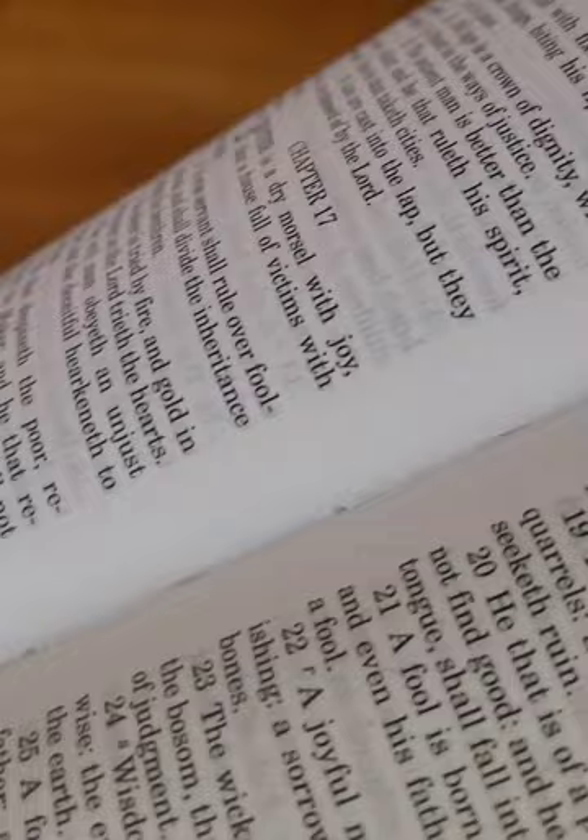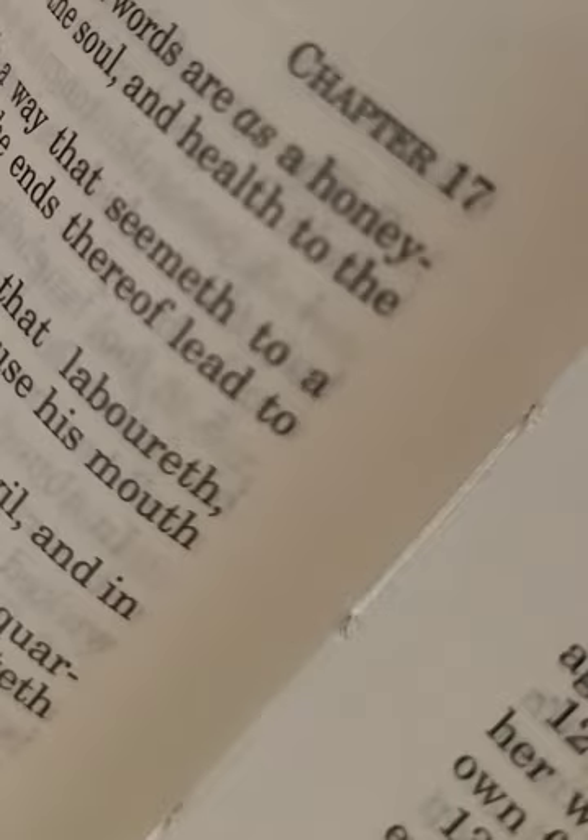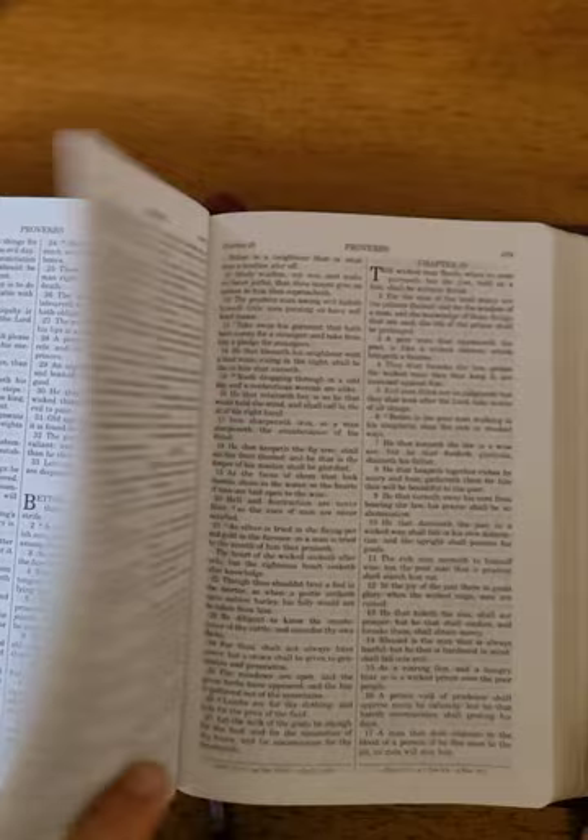This is where you can see the stitching, so it's not glued, it is stitched. The writing looks to be about an 8.5, maybe a 9.